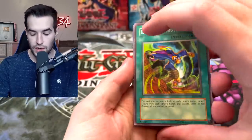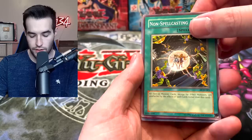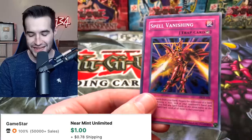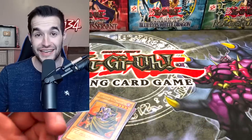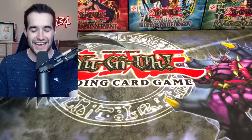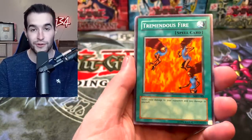Dark Crisis pack: Dragged Down to the Grave, Outstanding Dog Marron — Chelsea's favorite card — Non-Spell Casting Area, and Spell Vanishing super! That's another super — what did I tell you, we're pulling the entire foil set. I just counted: we have six different supers from Dark Crisis. The randomness is insane — you'd expect a repeat but we keep pulling unique supers.